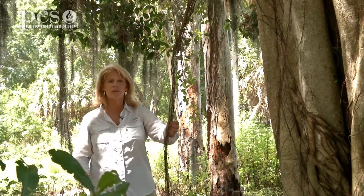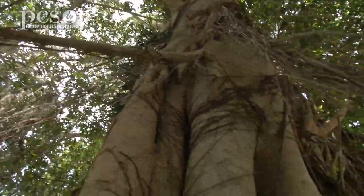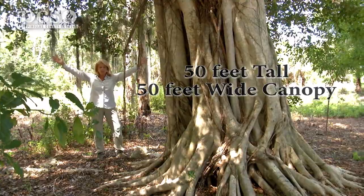You can see here on this fig tree, these are some of the roots being sent down to the ground. Once the roots touch the ground, they get nutrients from the soil and the tree has a growth spurt and starts to grow a lot more quickly. This tree can grow to be 50 feet tall and 50 feet wide up in the canopy.